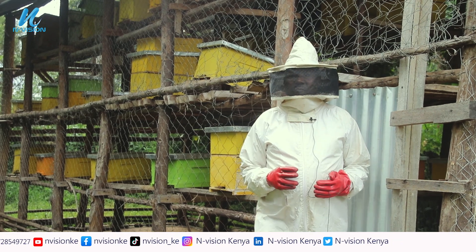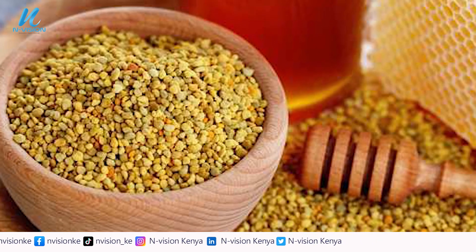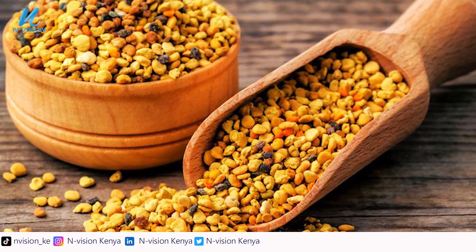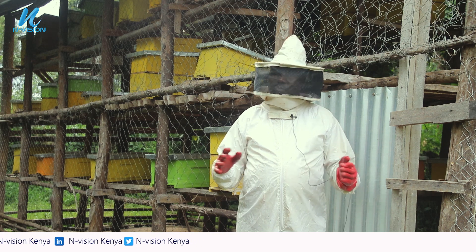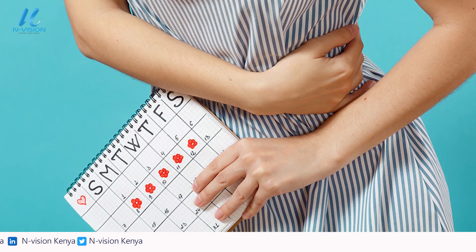Product number three is pollen. Pollen can be harvested and used as food. Research shows that pollen is especially good for women — particularly those who have problems with menstrual cycles.